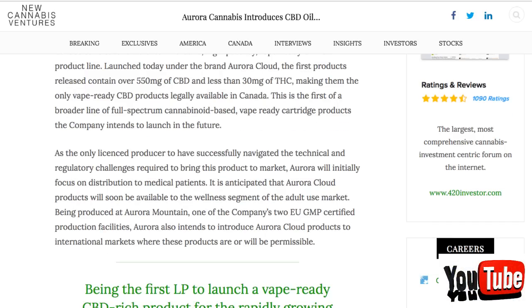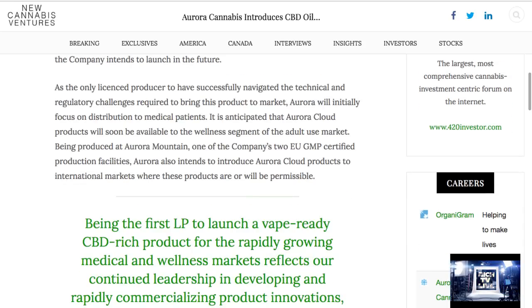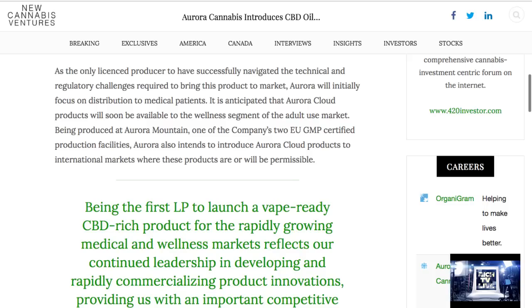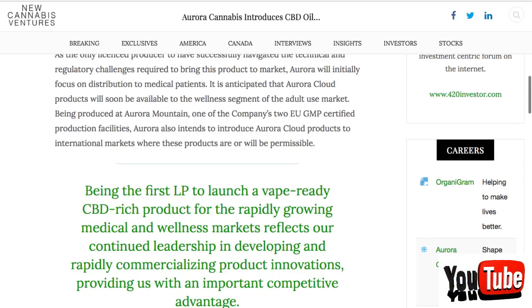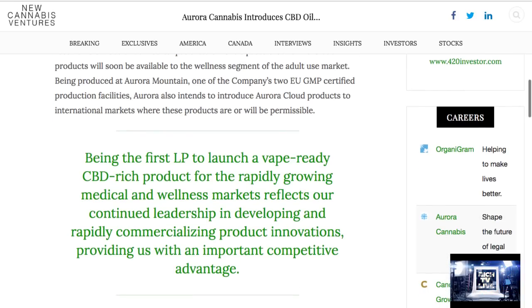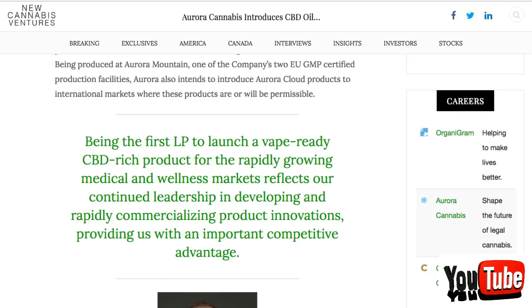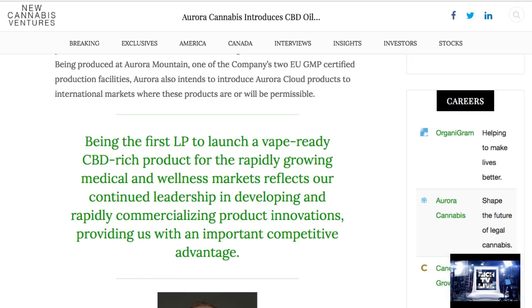This is the first of a broader line of full-spectrum cannabinoid-based vape-ready cartridge products the company intends to launch in the future. As the only licensed producer to have successfully navigated the technical and regulatory challenges required to bring this product to market, Aurora will initially focus on distribution to medical patients. It is anticipated that Aurora Cloud products will soon be available to the wellness segment of the adult-use market. Being produced at Aurora Mountain, one of the company's two EU GMP-certified production facilities, Aurora also intends to introduce Aurora Cloud products to international markets where these products are or will be permissible.